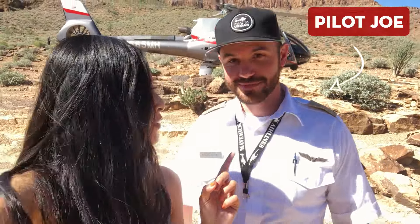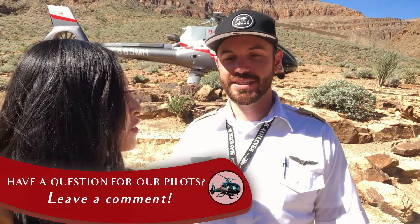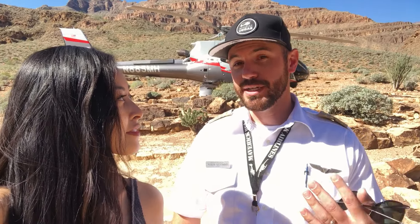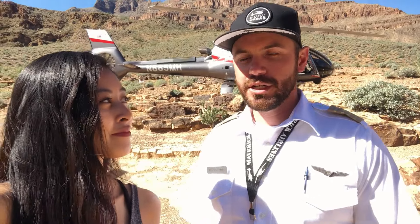This is Pilot Joe — Joseph — one of our lovely pilots here at Maverick Helicopters. He's been flying for about six years. Maverick definitely has the best training as well as the best maintenance, so as a pilot, being able to fly every day in a helicopter that I know is safe is a really, really good feeling. The EC-130 is a helicopter that was specifically designed to do tours, so it has a great view in every seat.